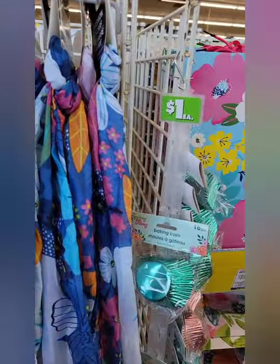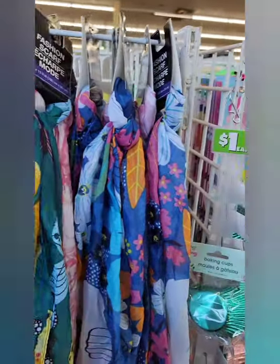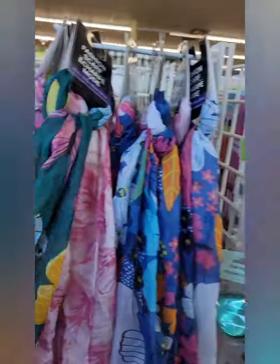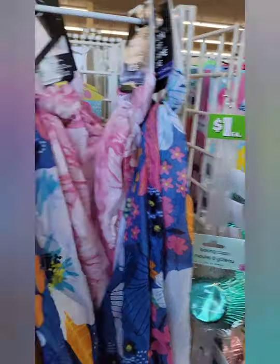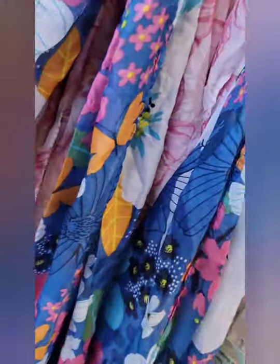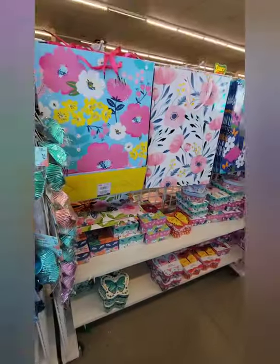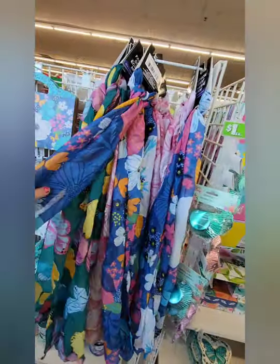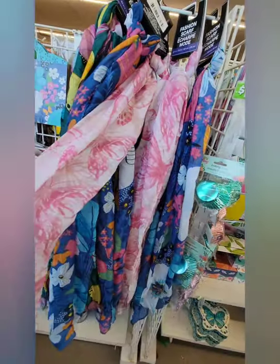We've got some scarves in all different spring themes — really just spring floral and butterflies — in some very pretty colors. They've got about three different kinds: I see that blue butterfly one, and then this pink and white butterfly one right here is very pretty.